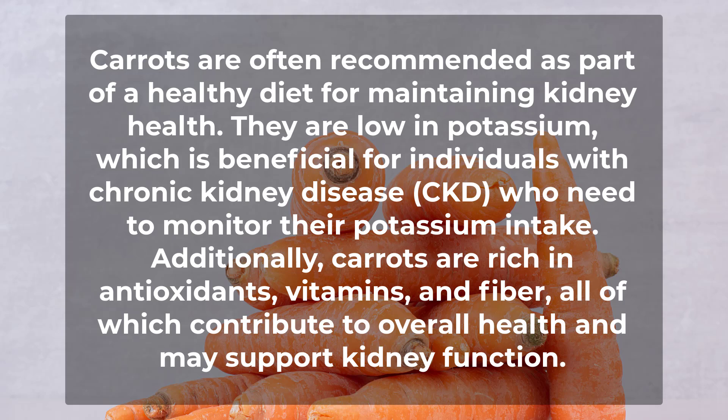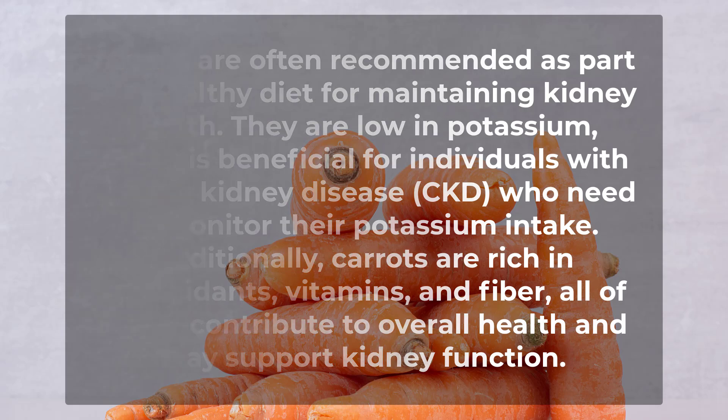Additionally, carrots are rich in antioxidants, vitamins, and fiber, all of which contribute to overall health and may support kidney function.